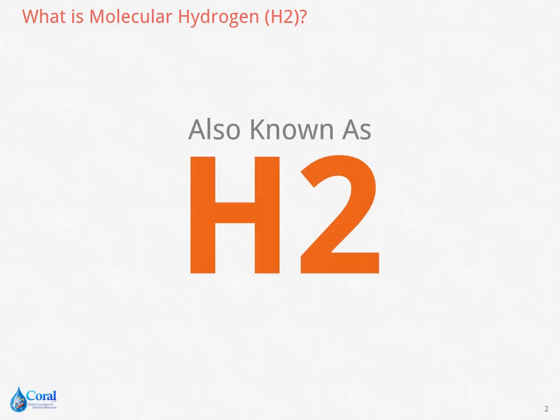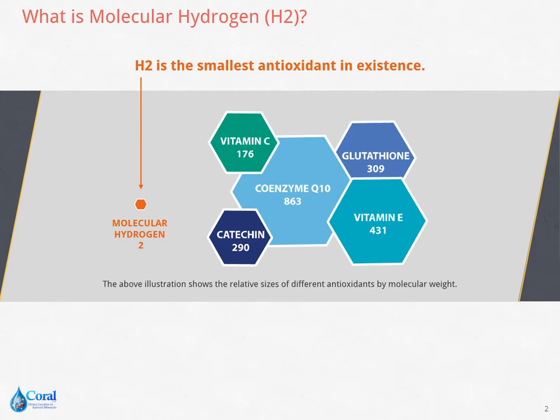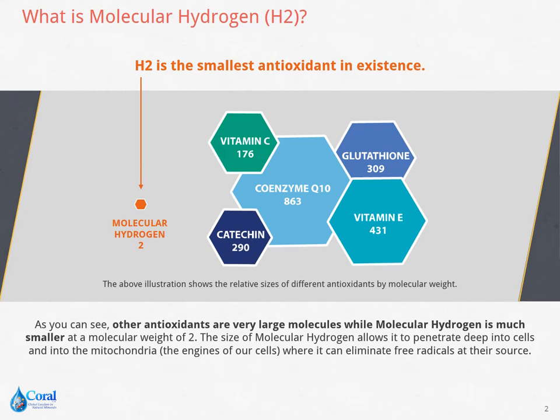Also known as H2, molecular hydrogen is the smallest antioxidant in existence. It has a molecular weight of 2, which is much smaller compared to other antioxidants like vitamin C, vitamin E, and glutathione. Its size allows it to go deeper into cells and into the mitochondria, which is the engine of our cells, and eliminate free radicals at their source.